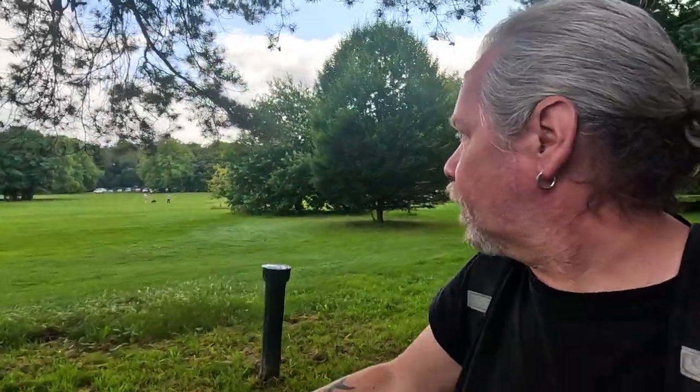Hi everyone, welcome back to the channel. Just keeping it local today — I've come to Nonsuch Park. I've done bits of videos from here in the past, and I want to do a little walk around Nonsuch Mansion and revisit a few filming locations from my earlier films. But first, apparently they've rebranded it — I'm going to try and grab a coffee at Nonsuch Pantry. It's about 24 degrees today, so lovely. Let's go.